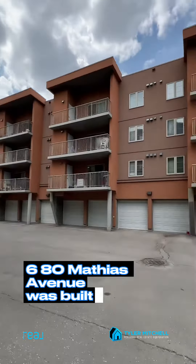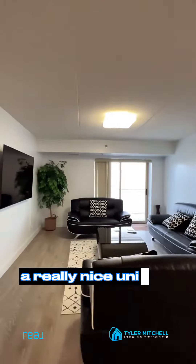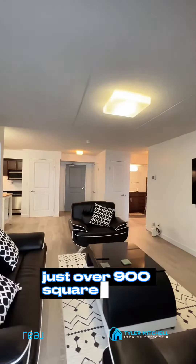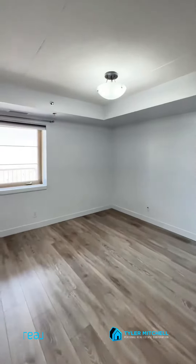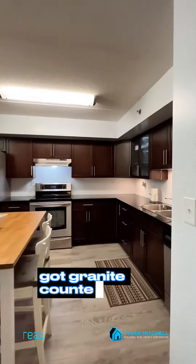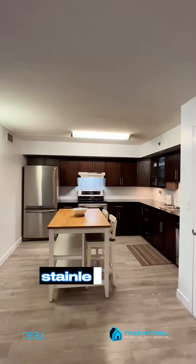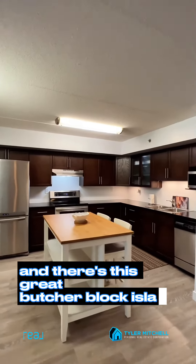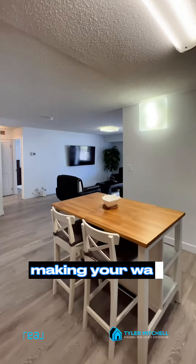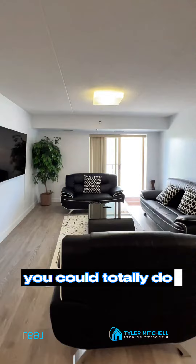680 Mathias Avenue was built in 2012. A really nice unit that you see here, just over 900 square feet. You got two bedrooms. You got granite countertops. You got some updated cabinetry done by Kitchen Craft. Stainless steel appliances too. And there's this great butcher block island right smack in the middle. Making your way through the living room, it's a wide open concept. If you wanted to put an L-shaped couch here, you could totally do that too.